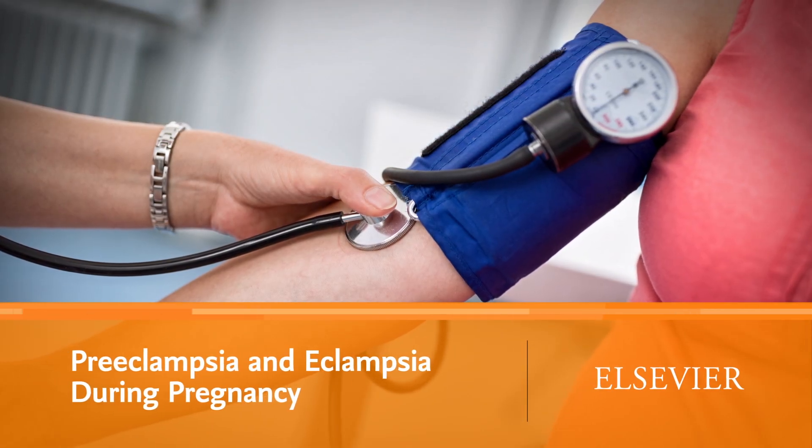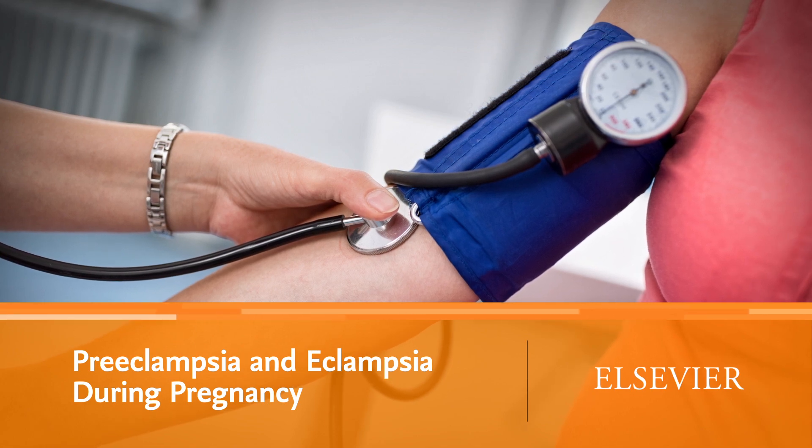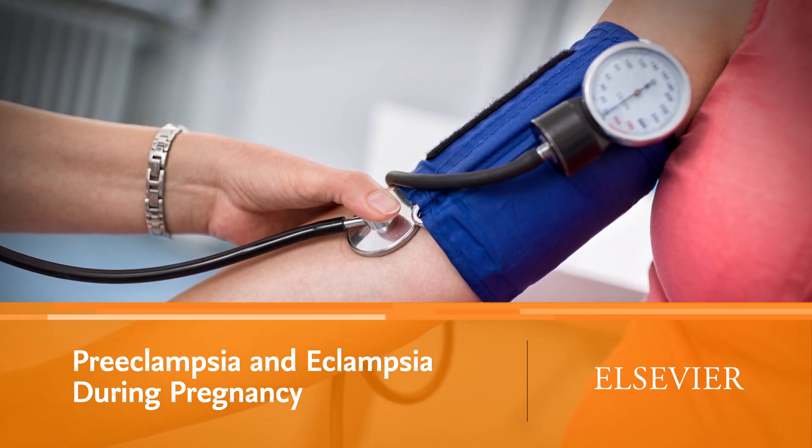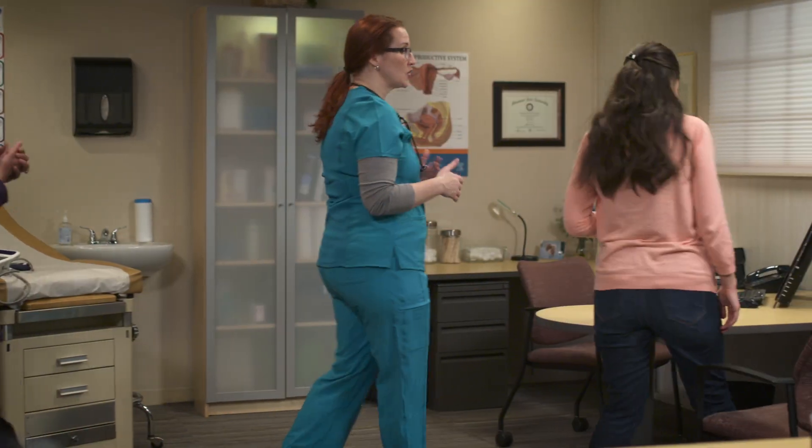Pregnancy can be an exciting time, but it may feel overwhelming, especially if you have any complications or health conditions such as preeclampsia. This video will help you learn about preeclampsia, what it is, and how it's managed.